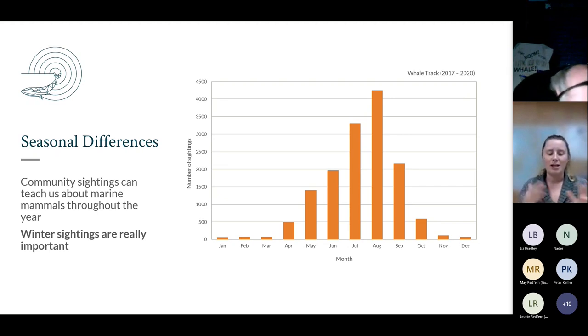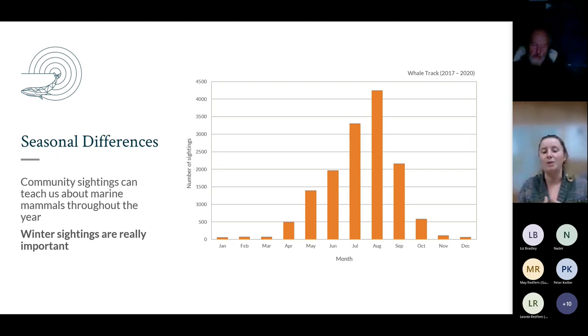Gathering data year-round is crucial - it helps us understand the movements of seasonal and migratory species, and reports from Whale Track play a huge part in growing this evidence base of what's happening in our waters. We definitely get fewer sightings in the last few weeks because there are fewer people out watching - it's cold and wet. But if you are near the coast and you see anything, we would love to receive your sighting report.